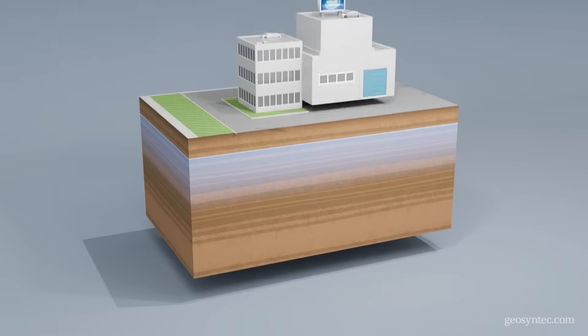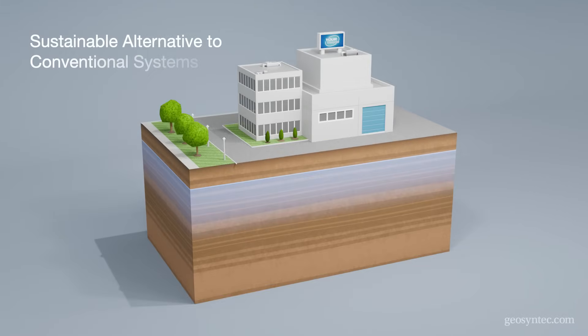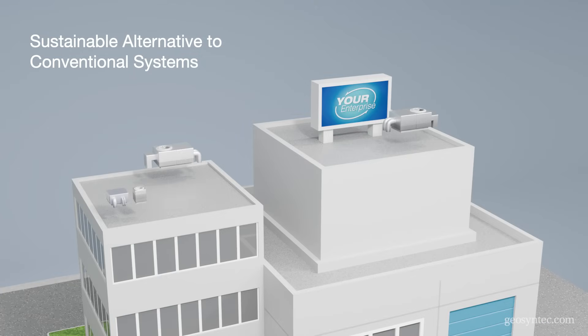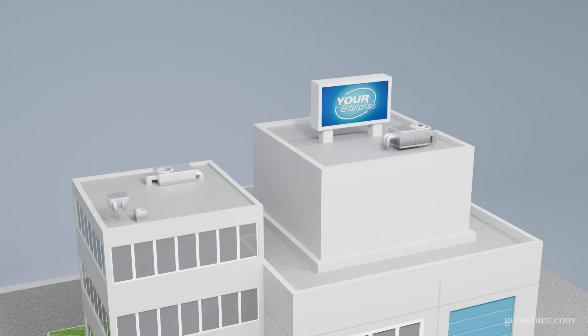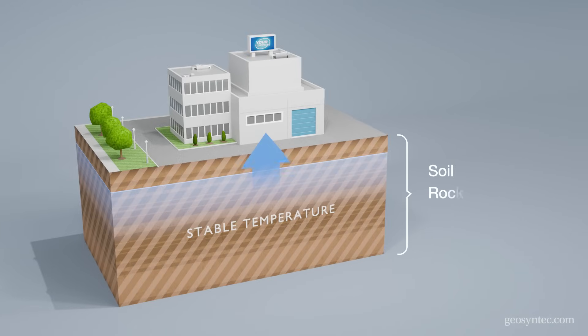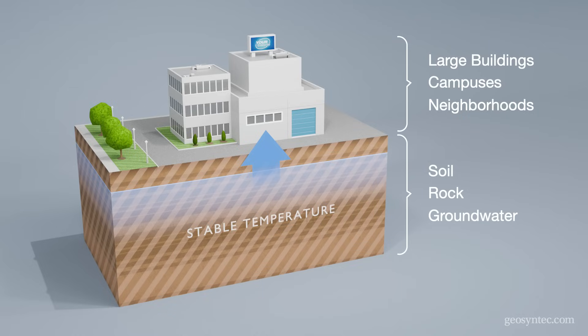Ground source heating and cooling provides an ultra-efficient, sustainable alternative to conventional heating, ventilation, and air conditioning systems. These geothermal systems use the stable temperature of soil, rock, or groundwater to heat and cool large buildings, campuses, or neighborhoods.